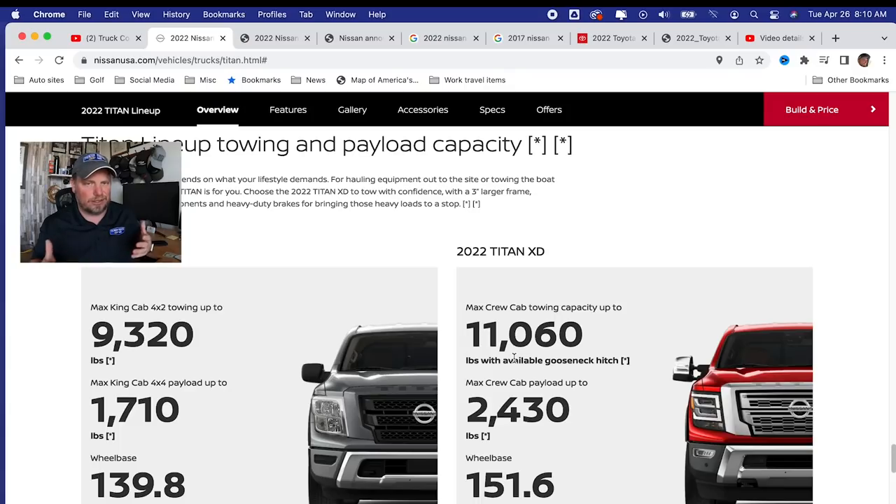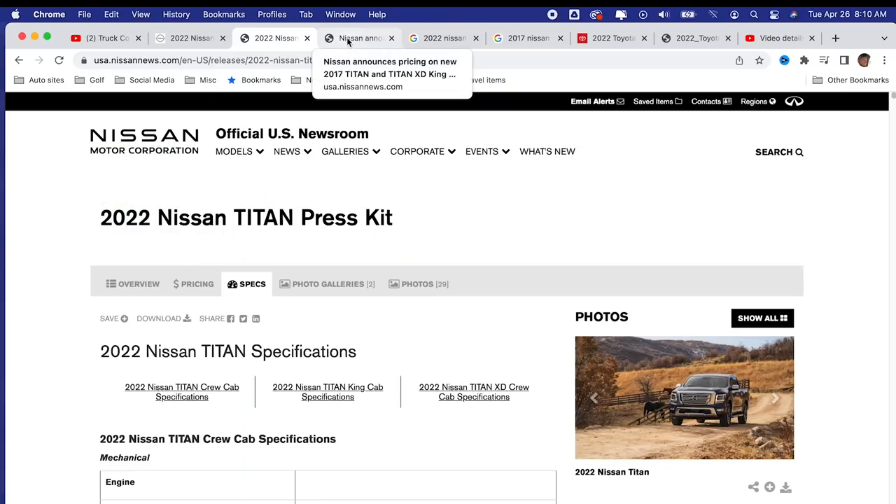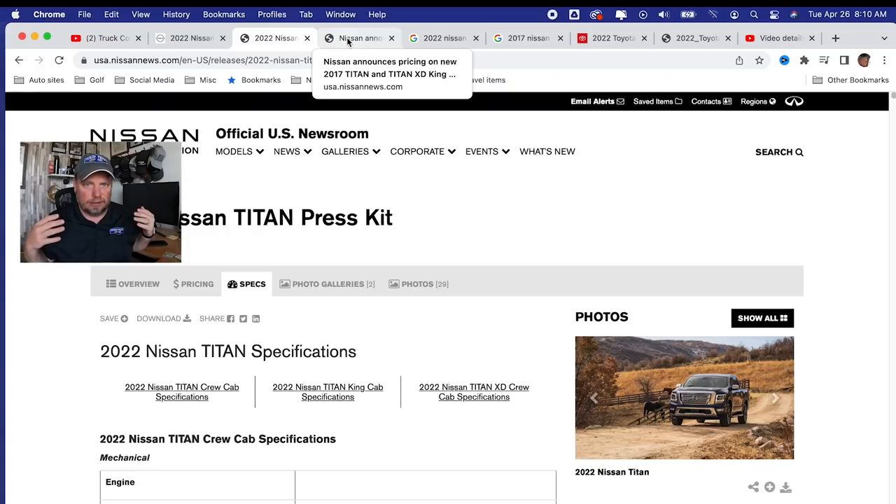Well, that 11,000 pounds is with a gooseneck hookup. With half-ton trucks — and the XD is a little bit of a weird thing — I don't typically mention gooseneck weight unless we're doing heavy duties, but I should have mentioned it. Let's take a look at these numbers. I go to Nissan USA — it's Nissan News, the PR page, the public relations media site. They have a specs page here which I find completely invaluable.